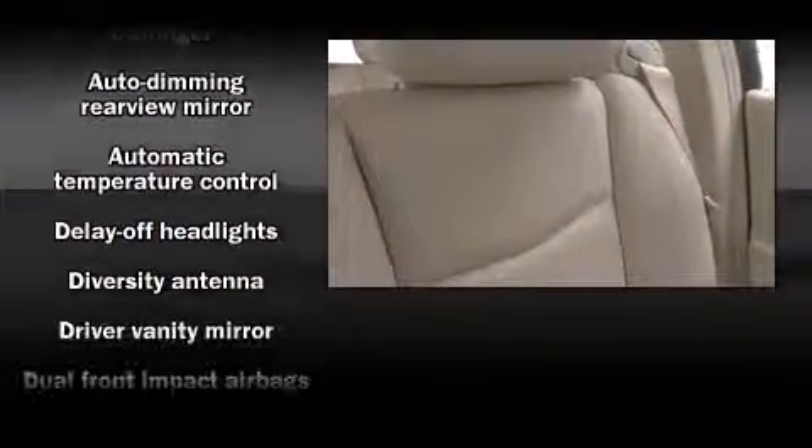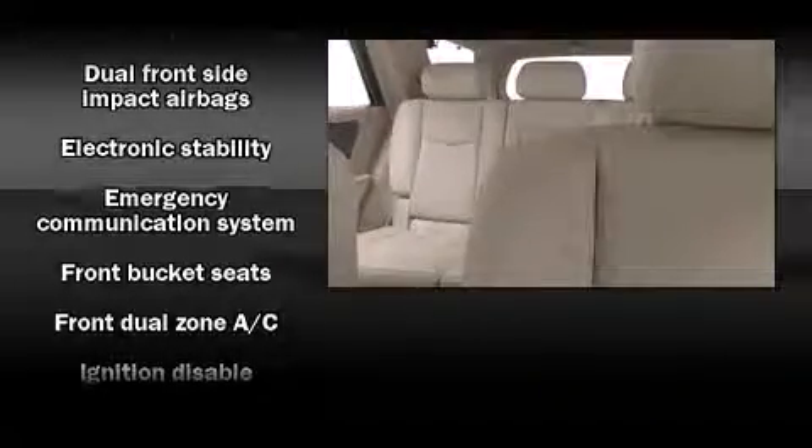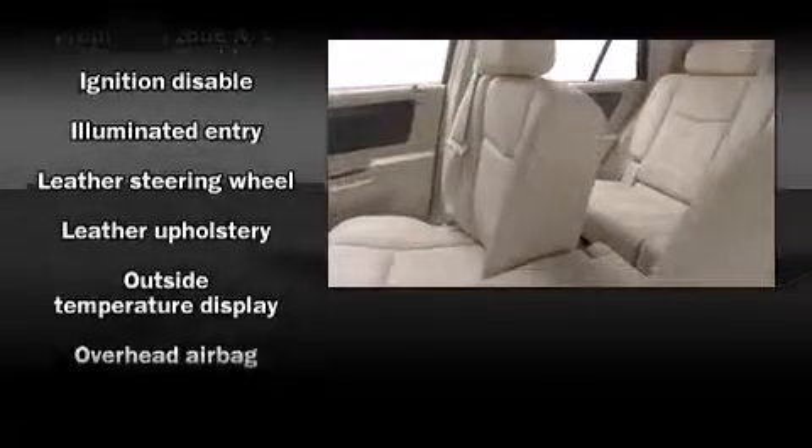Cadillac prioritized comfort and style by including leather upholstery, front and rear reading lights, adjustable headrests in all seating positions, heated door mirrors, a reverse sensing system, a roof rack, and power windows.